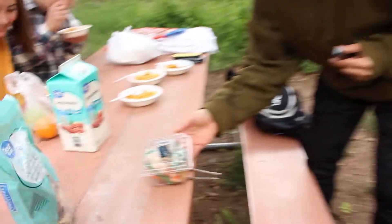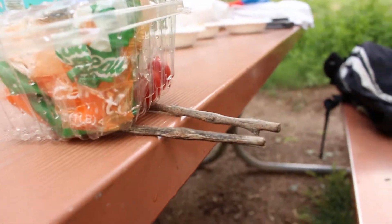We bought this barbecue grill using tomatoes, carrots, and sticks. Look at that setup.